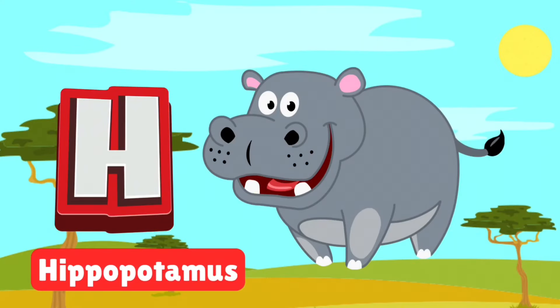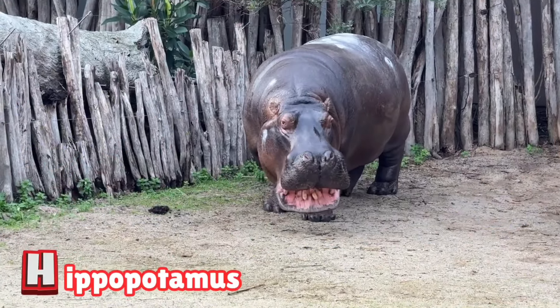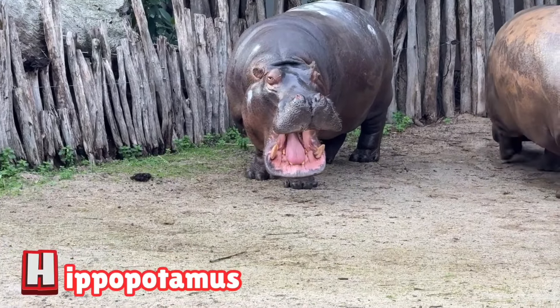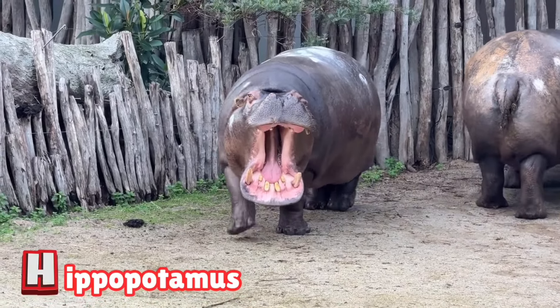H is for hippopotamus. Hippos are big, heavy, and love the water. They spend most of their time cooling off in rivers and lakes. Look out for their huge mouths and playful splashes.